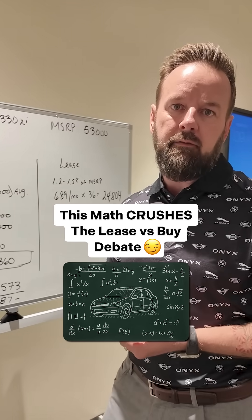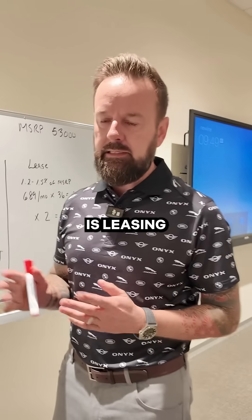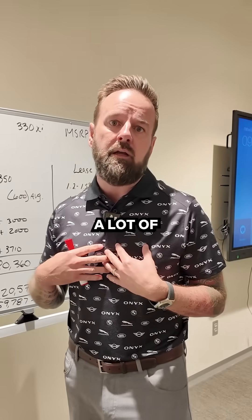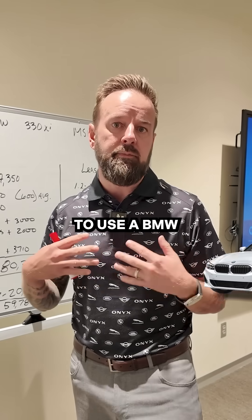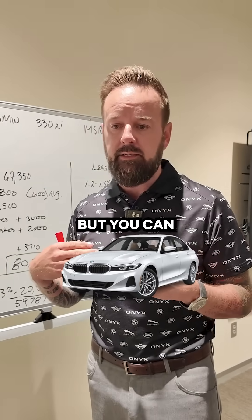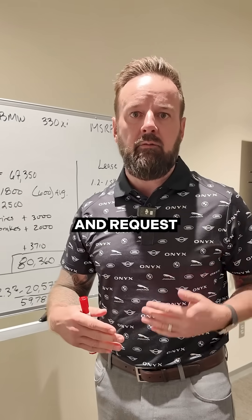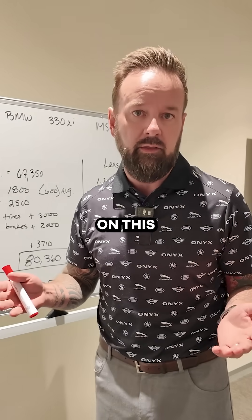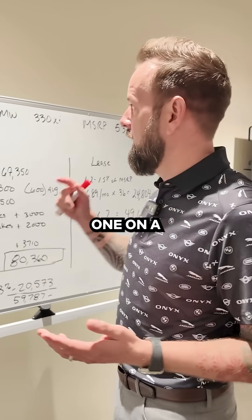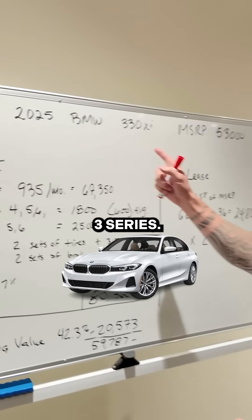I put a video out there about whether leasing is throwing away money — fact or myth. There were a lot of comments asking to see the math. So I wanted to use a BMW for this situation, but you can hit me up in the comments and request different cars. I'd be happy to do several videos on this. Today we're going to do one on a 2025 BMW 3 Series.